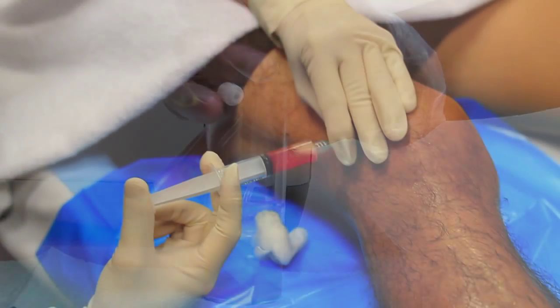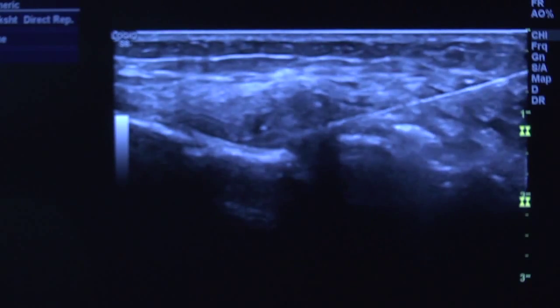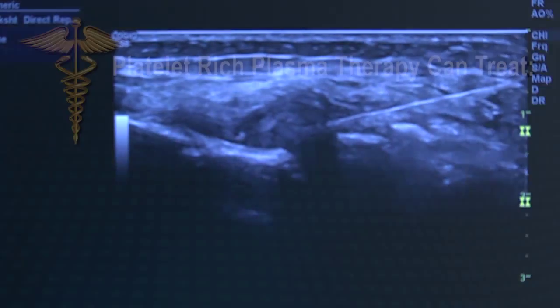This allows for the platelets to be collected. This high density of platelets is then injected into the damaged area under ultrasound guidance to ensure accurate placement.